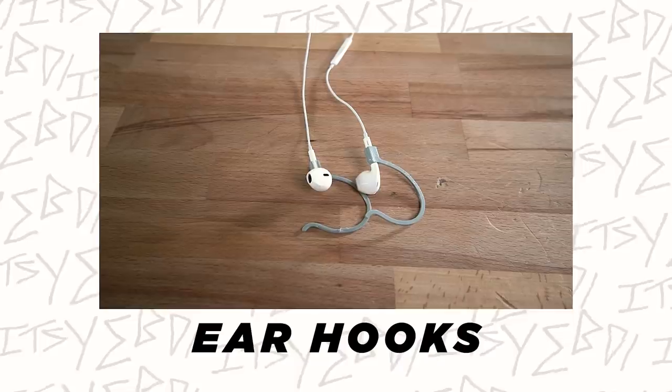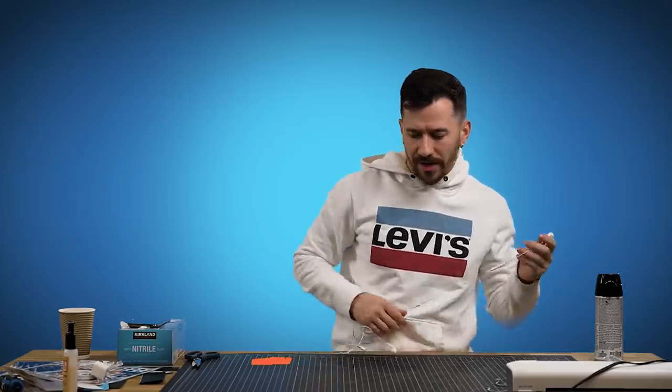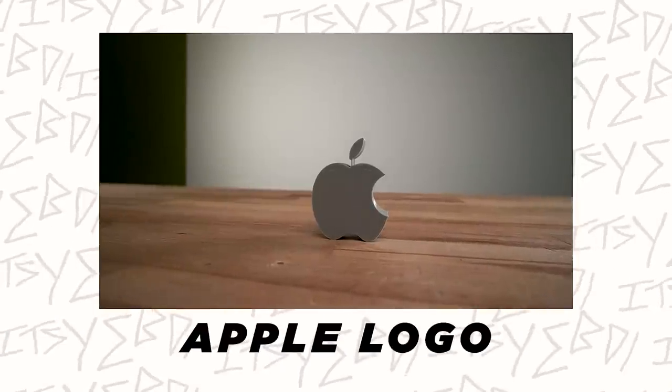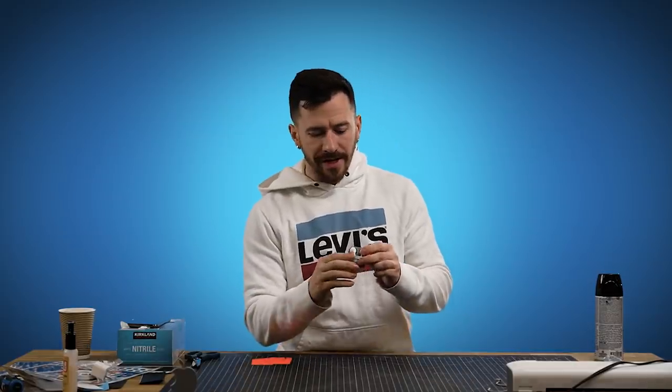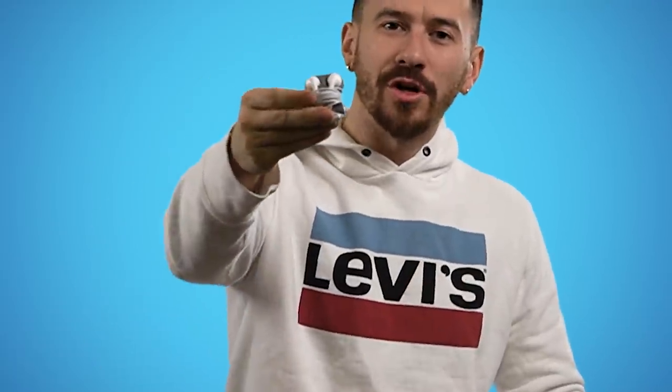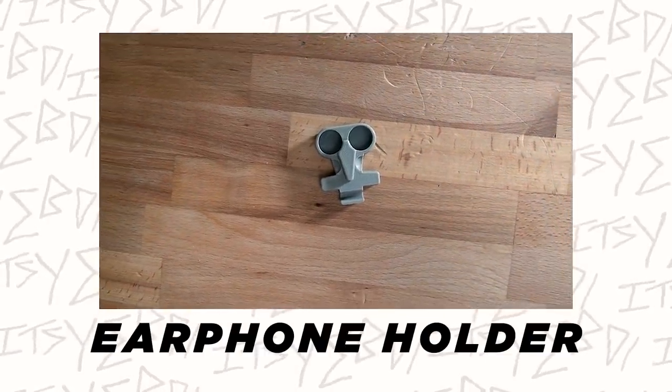The first thing we printed were these little over-ear hooks for your headphones — these could work with AirPods. They fall out of your ears quite regularly, so these help. It's not the most comfortable thing I've ever worn and you could probably buy a slightly better version for like three bucks, but we 3D printed it. We also got the cool little Apple logo — a nice little desk ornament. I might spray paint this and use it. Another accessory is a 3D printed headphone cord holder for detangling — going a bit out of style now that most people use AirPods.